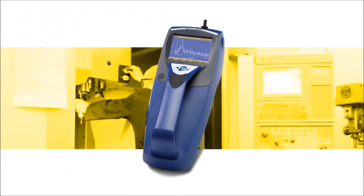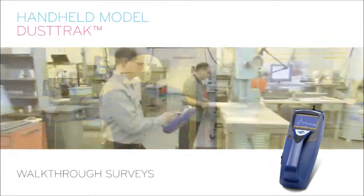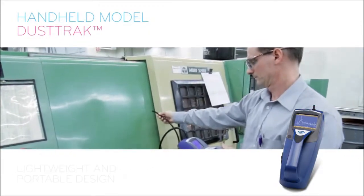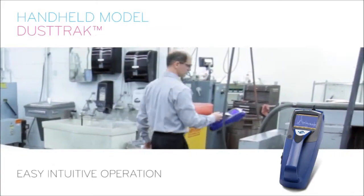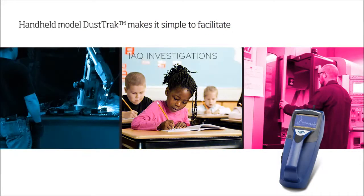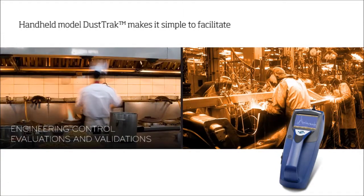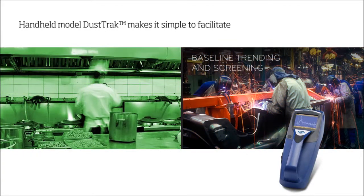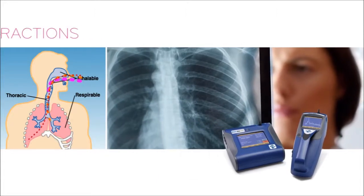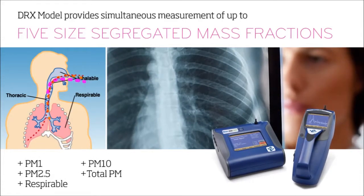Working in unison with the desktop model DustTrak, or for use alone, the handheld model DustTrak works to perform walk-through surveys and collect data at pinpointed locations. Its lightweight, portable design and easy intuitive operation makes it simple to facilitate industrial hygiene surveys, IAQ investigations, point source location, engineering control evaluations and validations, and baseline trending and screening. The DRX version provides measurements of up to five size-segregated mass fractions simultaneously.